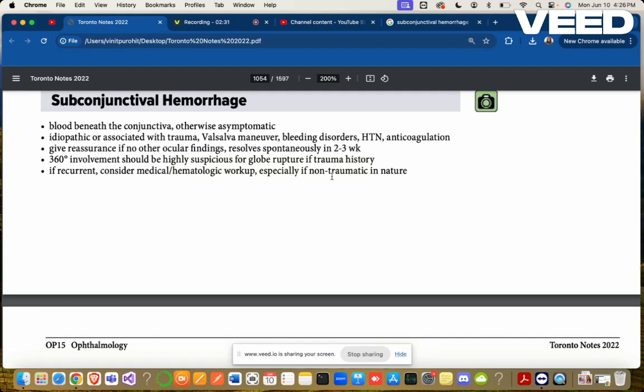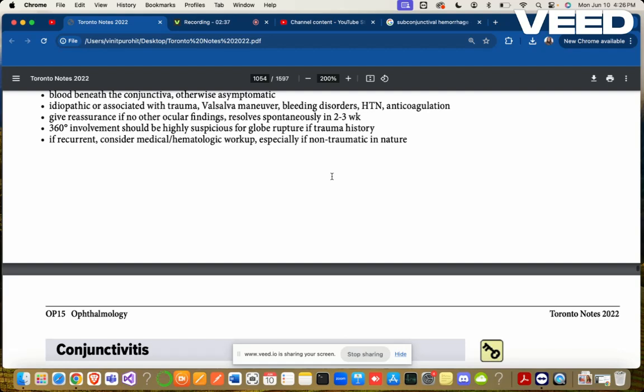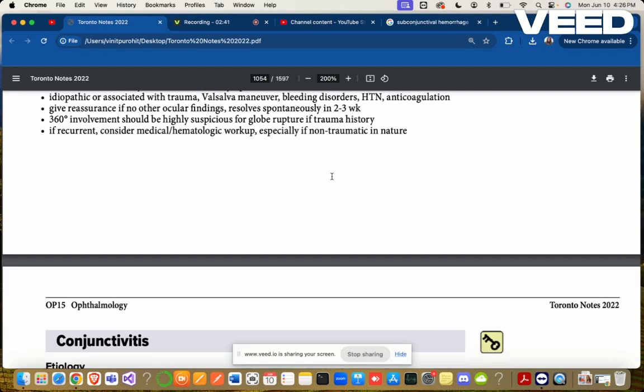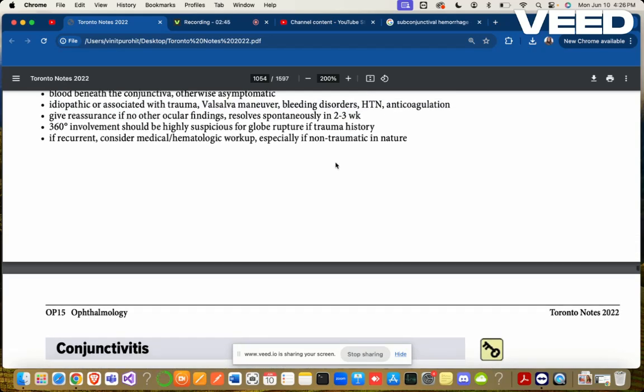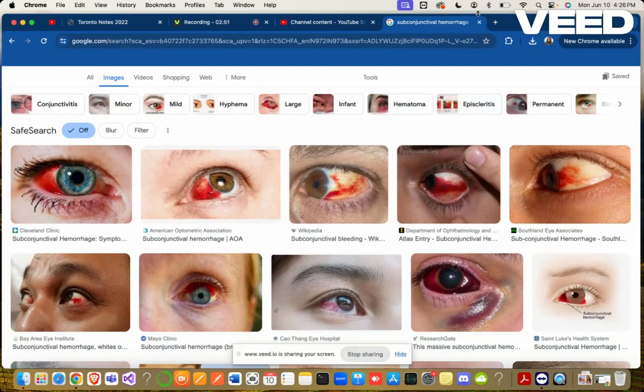360-degree involvement could be highly suspicious of globe rupture if there is a trauma history. If recurrence occurs, consider medical or hematologic workup, especially if non-traumatic in nature. Those are the three findings that can be found on the conjunctiva.